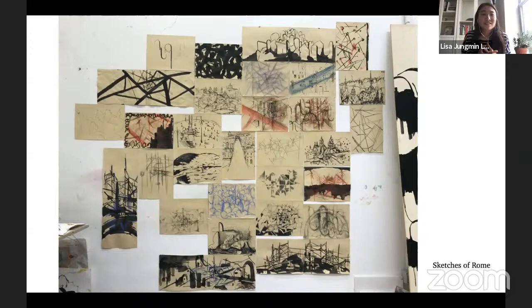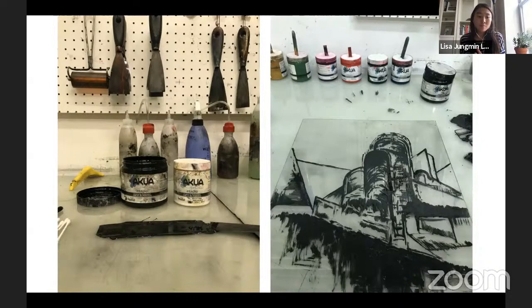This technique is called monotype. Monotype involves drawing on acrylic sheets and you get painterly effects through printing. I also practiced a lot with charcoal drawing at the same time to improve my skills in painting and drawing.